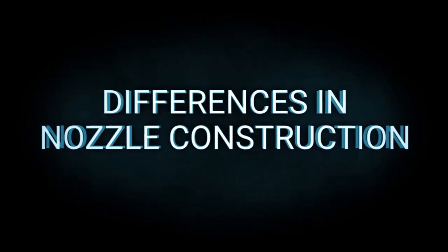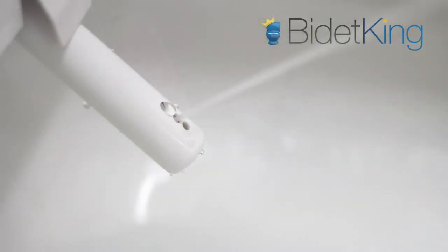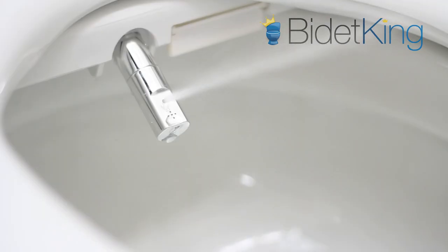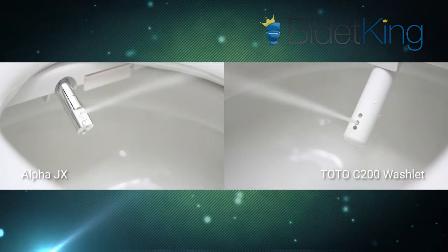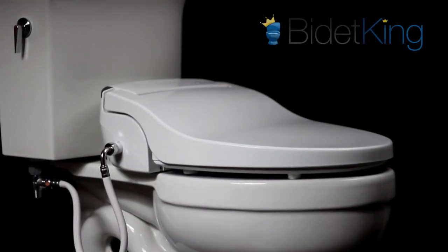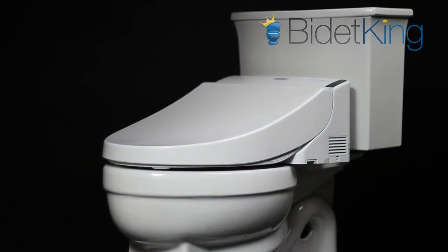Nozzle Construction: The TOTO C200 uses a single antimicrobial plastic nozzle for its various wash functions. The Alpha JX uses a single antimicrobial aluminum nozzle for its wash functions. Both are self-cleaning and offer enough reach and adjustability for most users. Warranty: The Alpha JX is covered by a 3-year manufacturer's warranty, while the TOTO C200 is covered by a 1-year manufacturer's warranty.